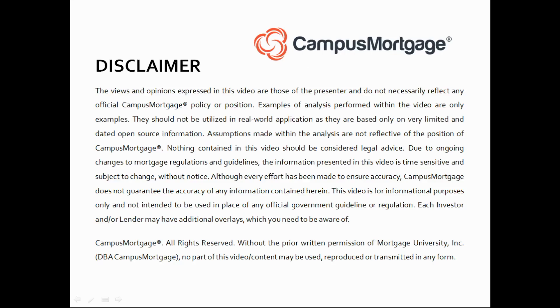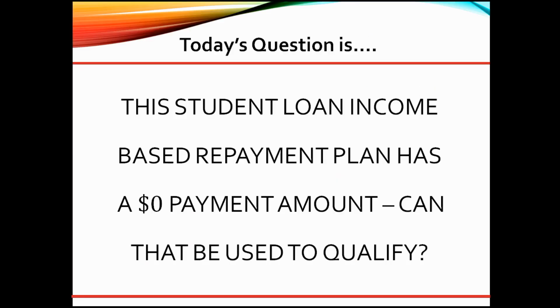Hi, everyone. Welcome back to Ask the Instructor, presented by Campus Mortgage. Today's question is: this student loan income-based repayment plan has a $0 payment amount — can that be used to qualify?